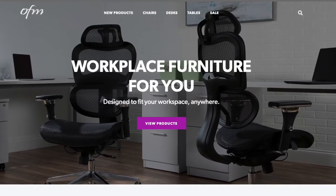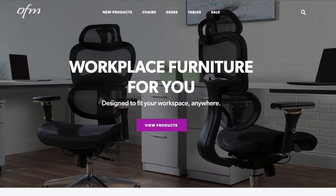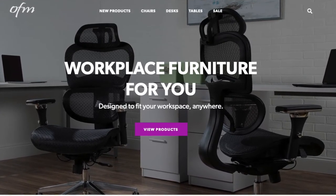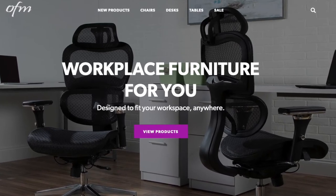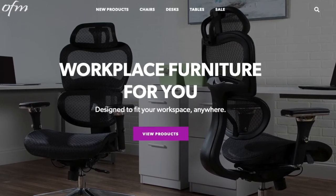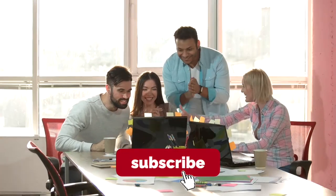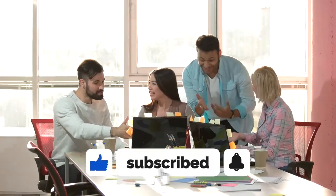As a company known for office supplies, school supplies, and workplace supplies, OFM has built strong credibility to offer high-quality furniture and office equipment that you'll be able to use for a very long period of time. If you're interested in seeing more videos like this one, please consider subscribing to the channel.